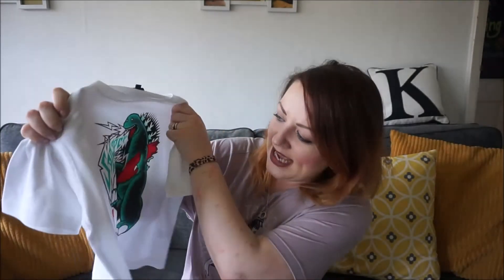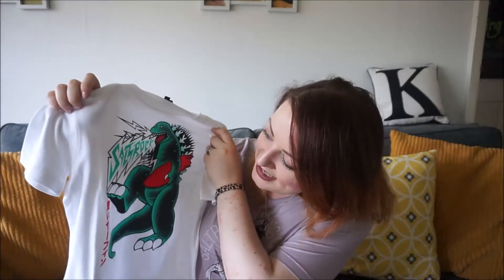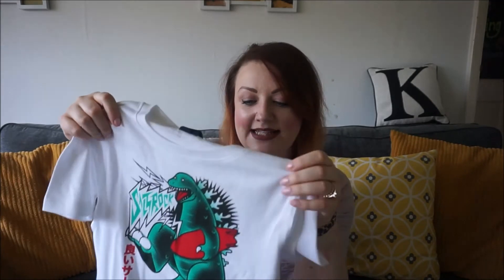The third t-shirt in the three-for-two offer is this one — the one that Hubs wishes they had in an adult size. It's a kind of ghetto-blasting Godzilla-type surfing character, very manga style. I think the bright colours are wonderful. Ethan will just think it's a dinosaur and think it's really cool — I can see him running down the beach wearing this all summer long.